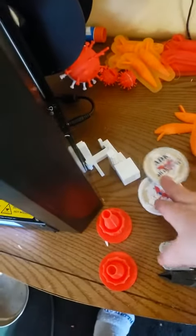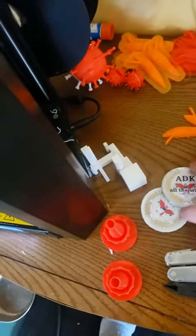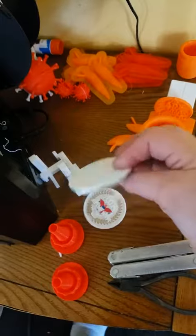I do work with the scouts. I'm always looking for a gift to give people who help me out, so I'm making some coins for them.